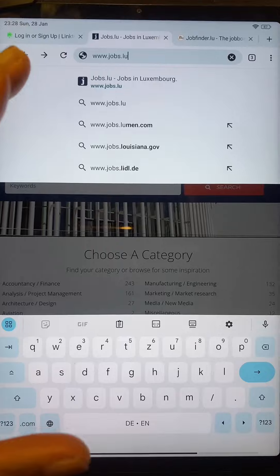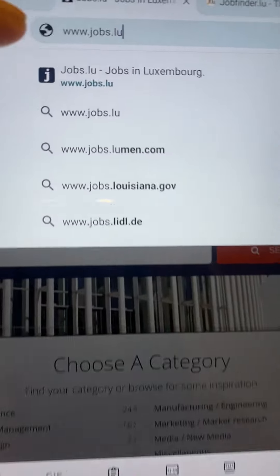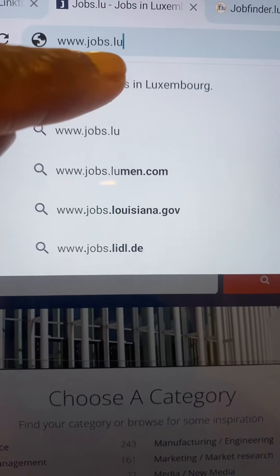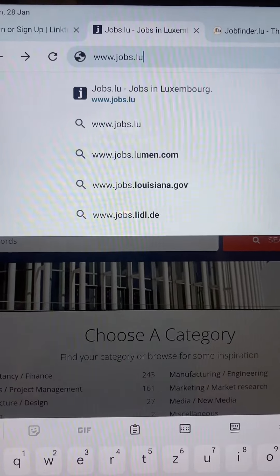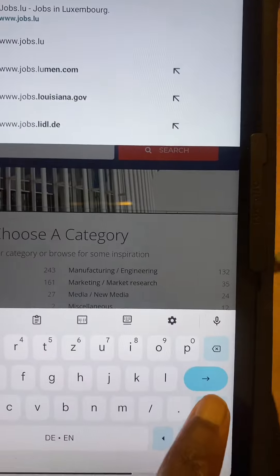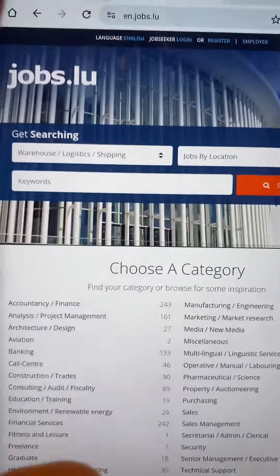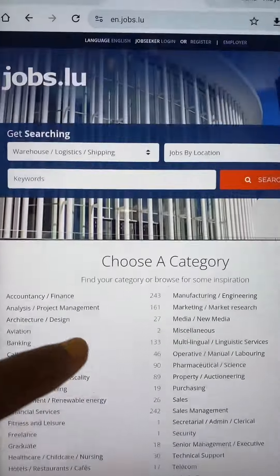The first thing you are going to do is go to your browser and search for the website www.jobs.lu. The 'lu' simply stands for Luxembourg. Once you search that and click on search, now we are on this website.